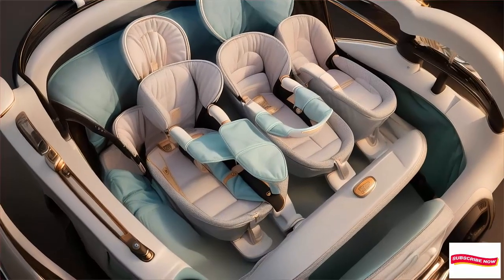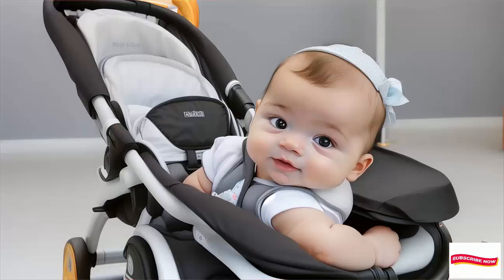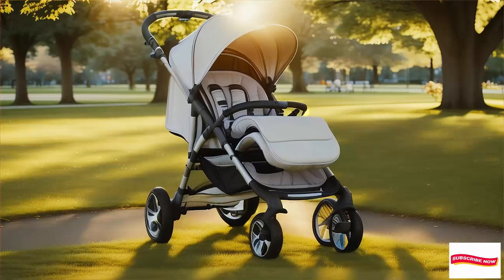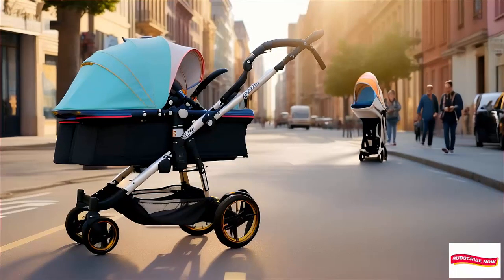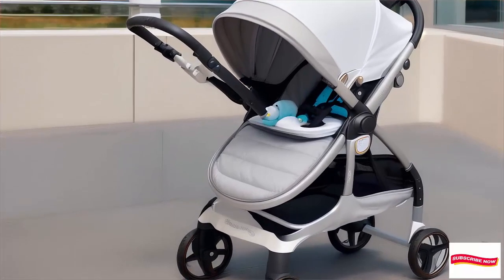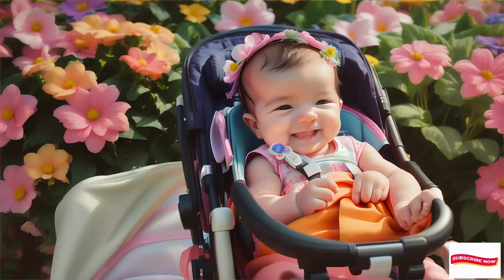Now let's talk about what to look for when choosing a stroller for your newborn. 1. Safety — check for a sturdy frame, secure harness, and proper recline for newborns. 2. Ease of use — can you fold it with one hand? Is it lightweight for lifting into the car? 3. Compatibility — will your car seat fit? Look for travel system options. 4. Comfort — padded seats, adjustable handles, and a smooth ride matter.